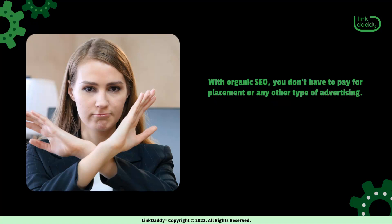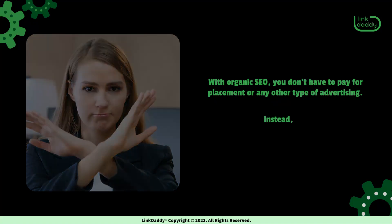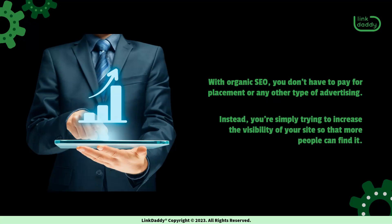With organic SEO, you don't have to pay for placement or any other type of advertising. Instead, you're simply trying to increase the visibility of your site so that more people can find it.